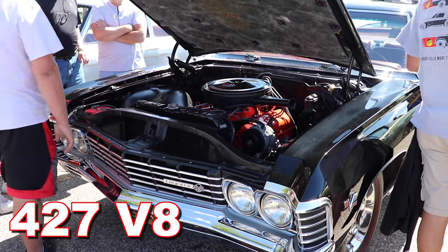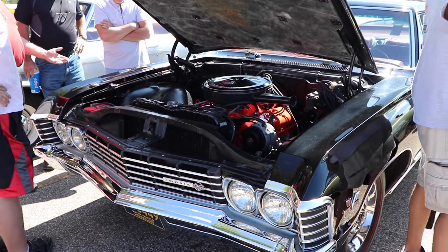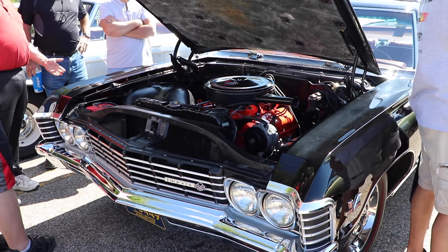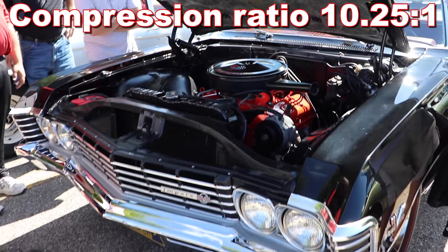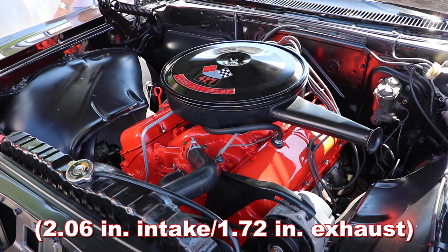It's a 427 cubic inch V8, and this variety has a hydraulic lifter cam, two bolt mains, a performance rated carburetor, and a compression ratio of 10.25 to 1. However, it's a little bit limited by the valve size, because they aren't the biggest.